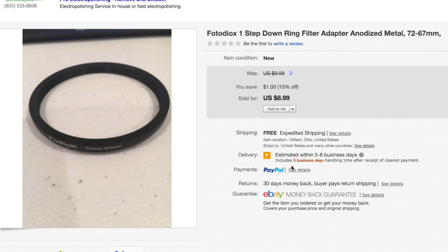I also sold a Photodiox one-step down ring filter adapter for $9. It had been up for a while — glad it sold. My rule of thumb is anything above $7 to $9 I'll list on eBay; anything below I'll sell at garage sales. These are the things I'm boxing up tonight.